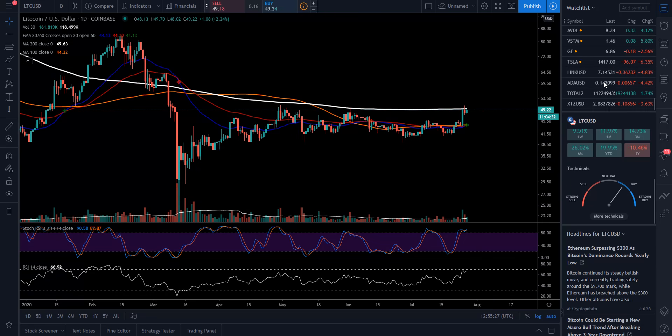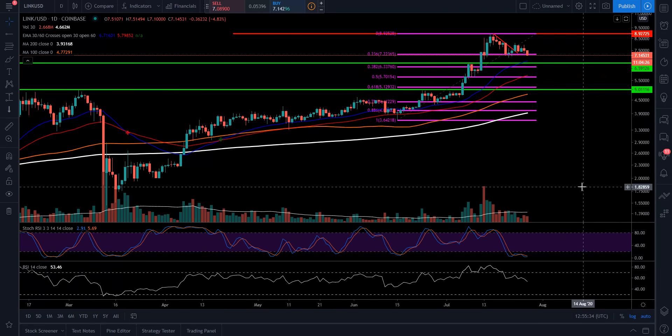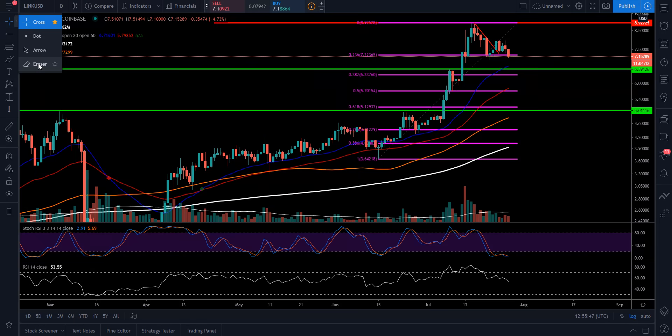The next one is Link. Link has been retracing like we've been talking about — it needs more time to cool down, in my opinion, which we are doing a little bit more now. From our low up to our high, we've only retraced to that 0.236, which is not that much retracement. Things which are extremely bullish typically retrace to 0.236 or 0.382 and then move again. So anywhere between $7.22 and $6.33 may be the area where we put in that bottom. I'm even looking down to the 0.618 or the 0.5 at about $5.70 and $5.12 as where I would want to be slowly accumulating if I were to jump back into this position.